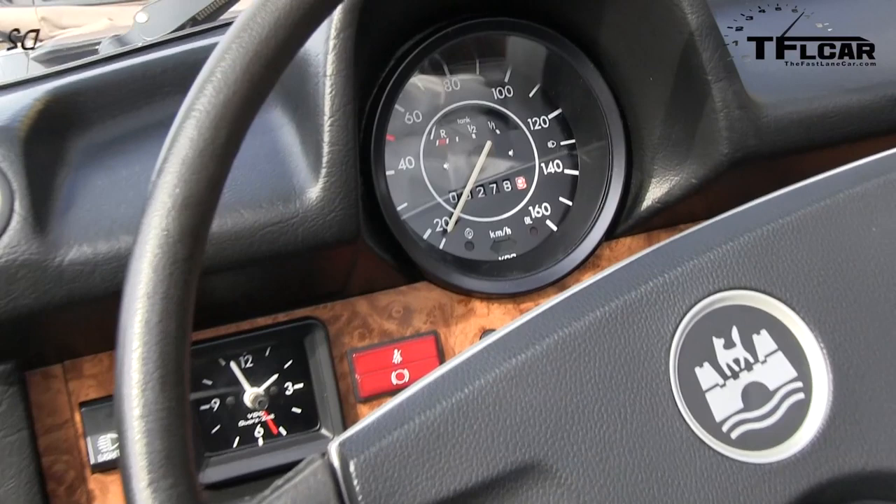Three numbers, that's all you need to travel in time. Two, seven, eight — that's how many miles are on this 1979 Beetle convertible. Coming up next on the Fast Lane Car, we take a trip back to 1979.